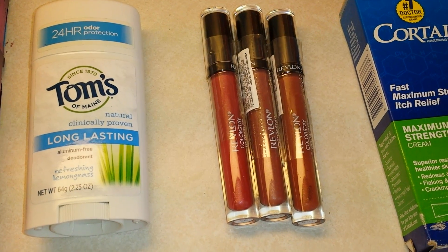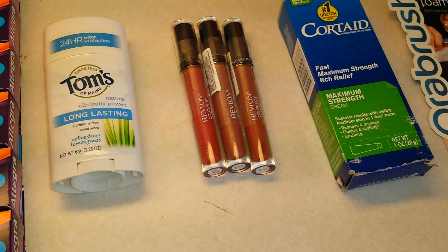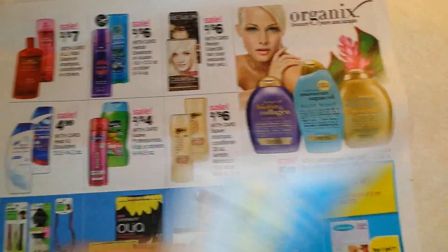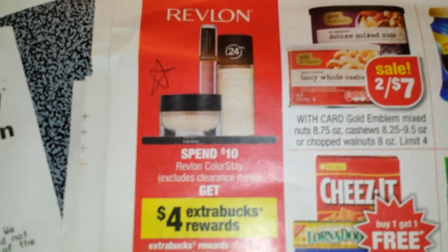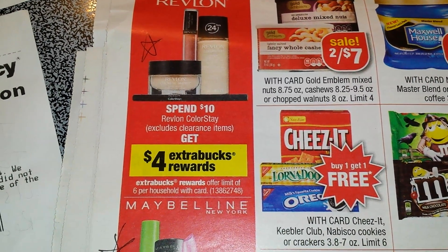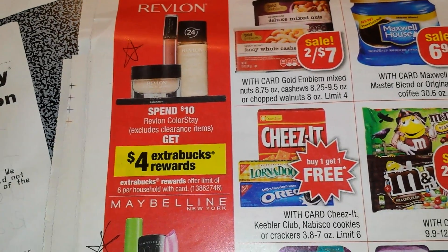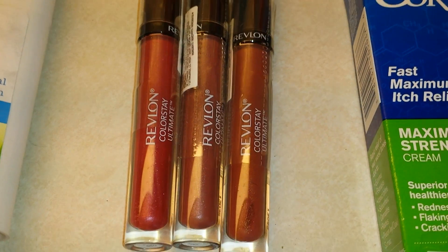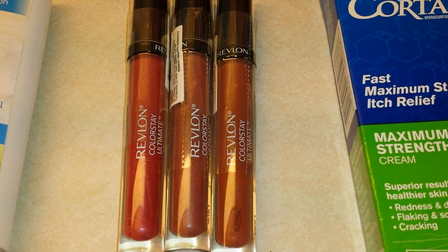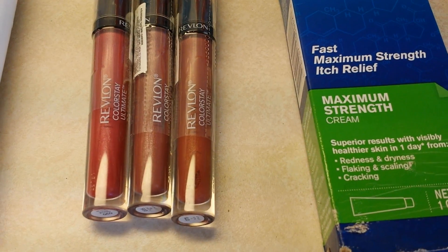Next was Revlon. Remember, cosmetic items count toward the beauty club — every time you spend $50 you get $5 ExtraBucks back, which prints at the red box scanner a few days after you reach that total. The Revlon deal on the back page: spend $10, get $4 ExtraBucks back on any ColorStay products. Make sure you're getting true ColorStay products because many Revlon items are not ColorStay. I found these ColorStay lip glosses that are supposed to stay on for 24 hours.